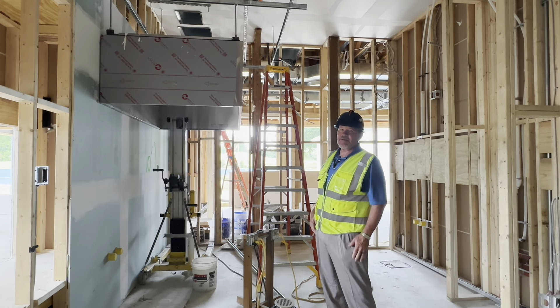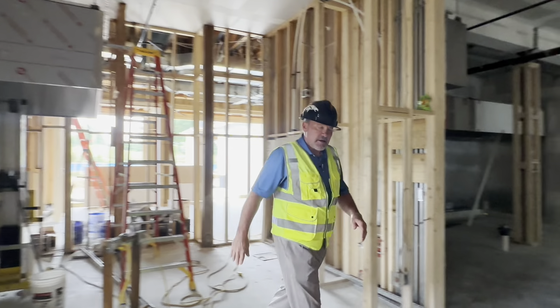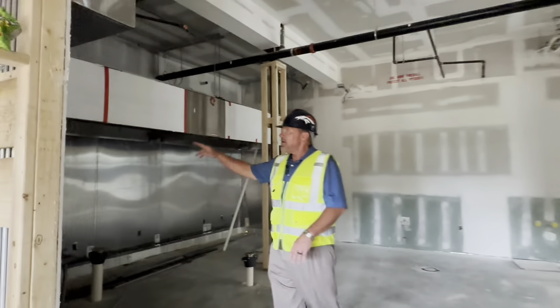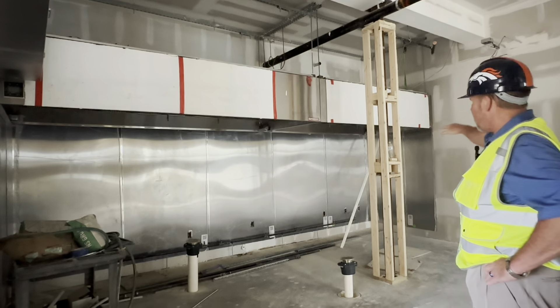I'm in the dish pit area of the kitchen. Remember I mentioned a couple of episodes ago about the hoods — well, this is the hood for the dish pit that's been hung. We also have the new hood system for the hotline of the kitchen, which will run all along this wall.